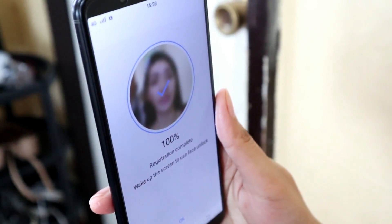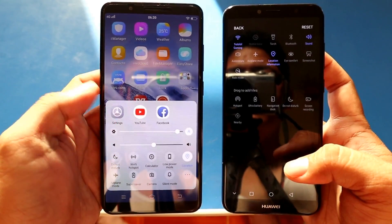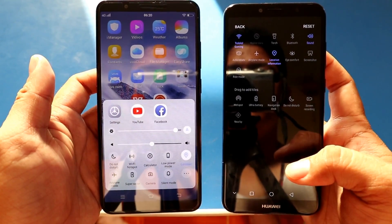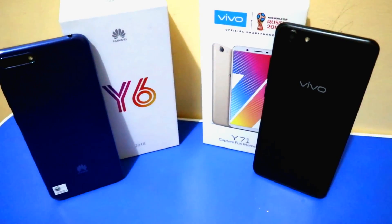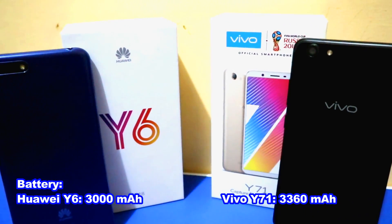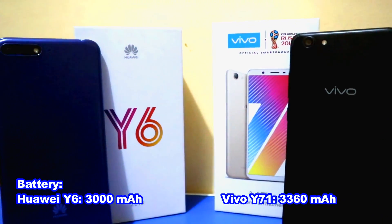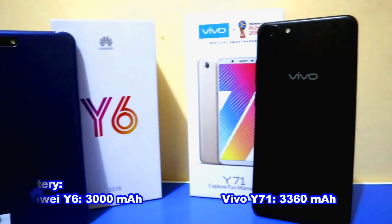On connectivity, both the Y6 2018 and Y71 have Wi-Fi, Bluetooth, Dual-SIM slots, and 4G LTE connection. When it comes to battery, the Y71 has a 3,360mAh non-removable battery while the Y6 2018 has only a 3,000mAh non-removable battery.